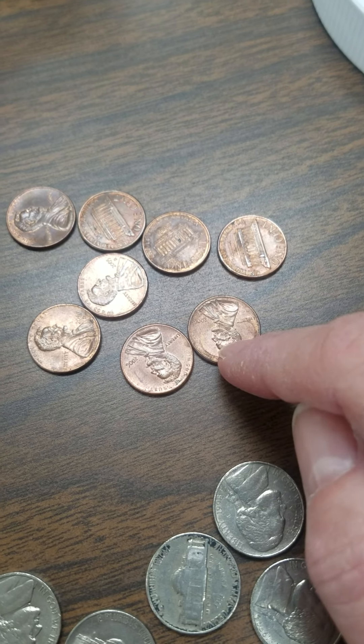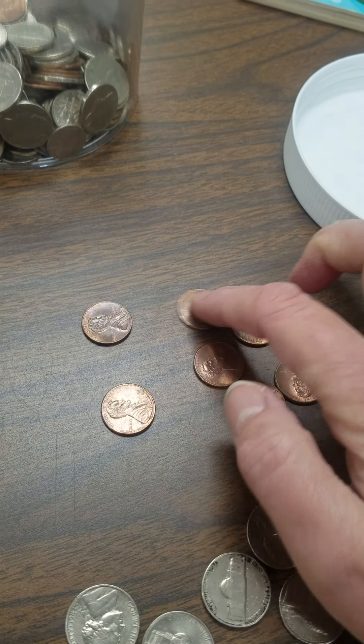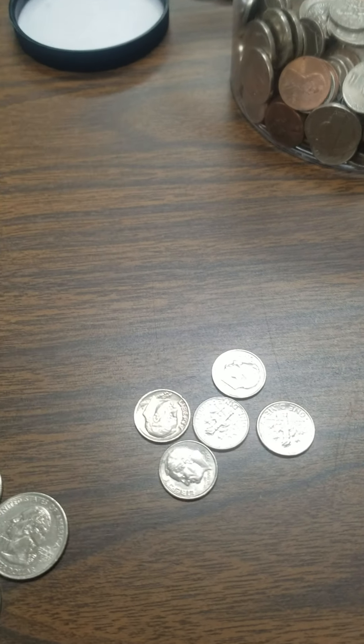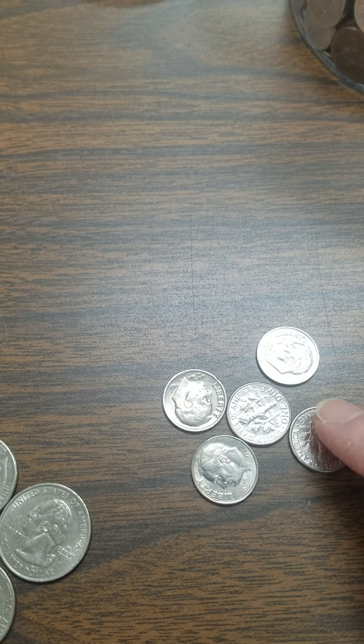Let's push all the nickels over here. So we have pennies — we count these by ones. Let's count how many we have. One, two, three, four, five, six, seven, eight pennies. Eight cents.